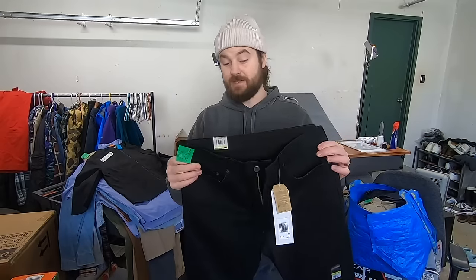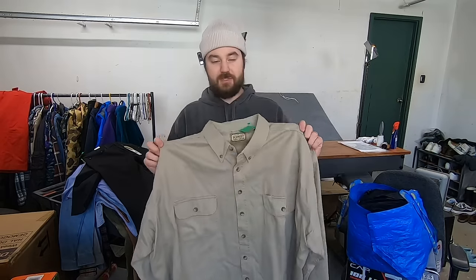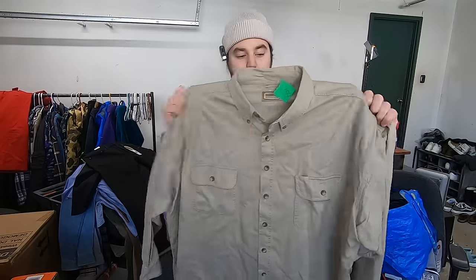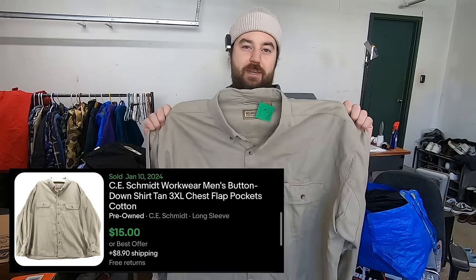Paid about 10 bucks for these Levi's. They are black, which is my favorite color of Levi's to sell because they sell the quickest. They are new with tags. It is a skinny model, which is not really the quickest seller, but it's a decent size and it's new with tags. So I think this will be a quick 25-30 bucks. I paid three bucks for this CE Schmidt work shirt. It's a really heavy cotton twill. The reason I grabbed it is it's 3XL and it was super cheap — I think this would be a 15 to $20 sale pretty quick because of that big size.